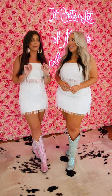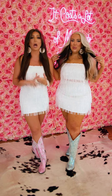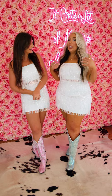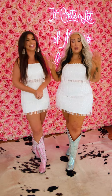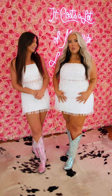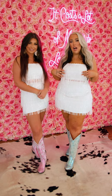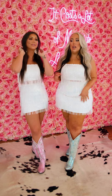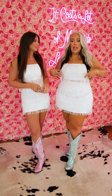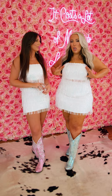I am wearing the small in the top and the bottom. I am 5'3 for reference. And I am wearing an extra large on the bottom and a large on the top. For size reference, I'm normally like a 14 in pants and I am a 34 around.